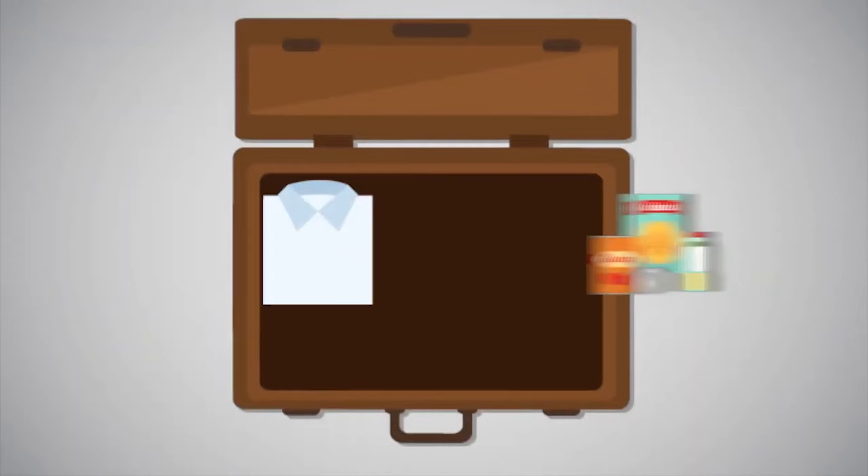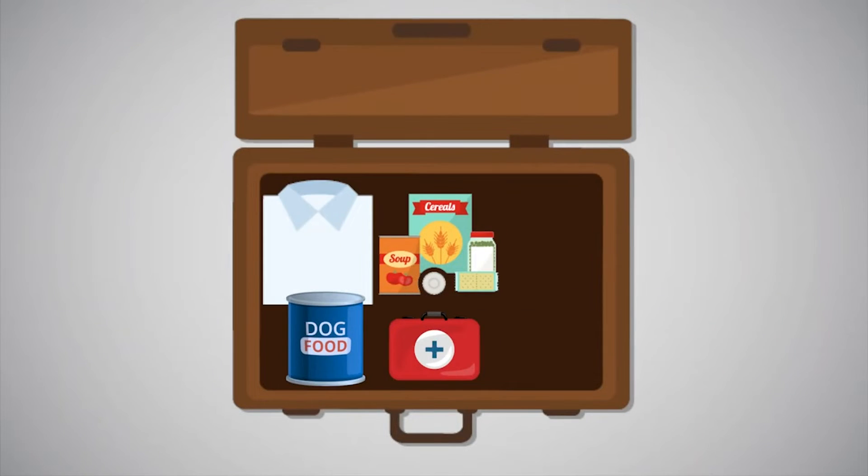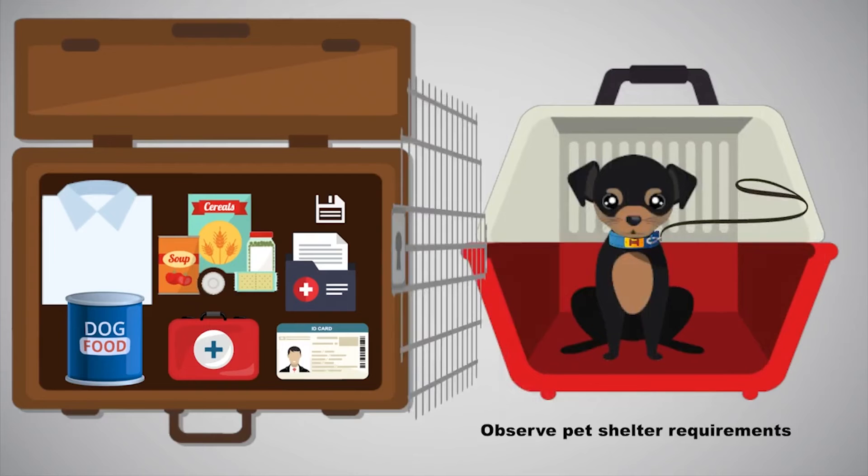Add specialty clothing or food supplies your family members will need, including food and medication for pets, proper ID, medical records, microchip information, a pet carrier or cage, and a muzzle or leash.